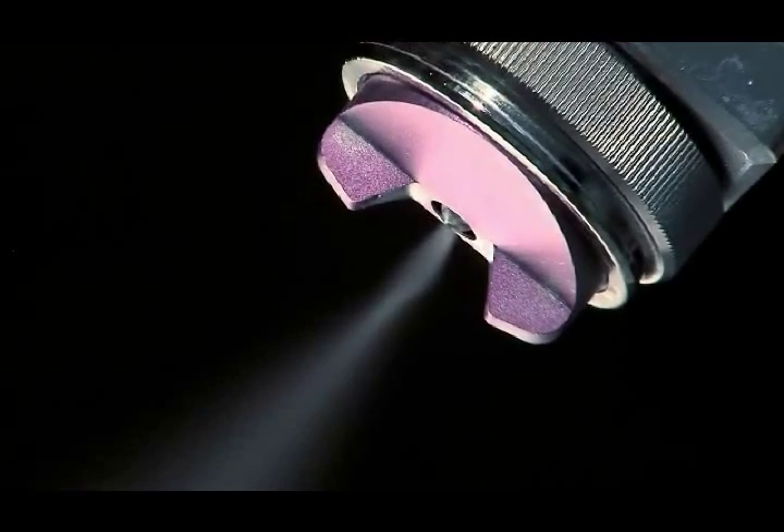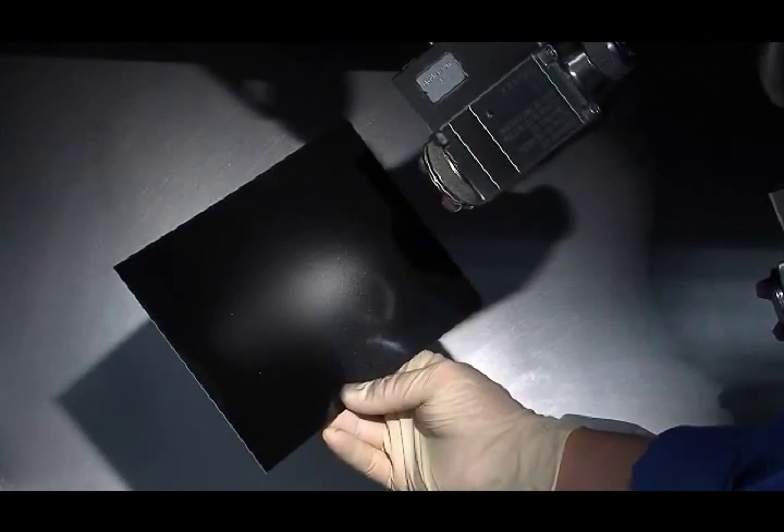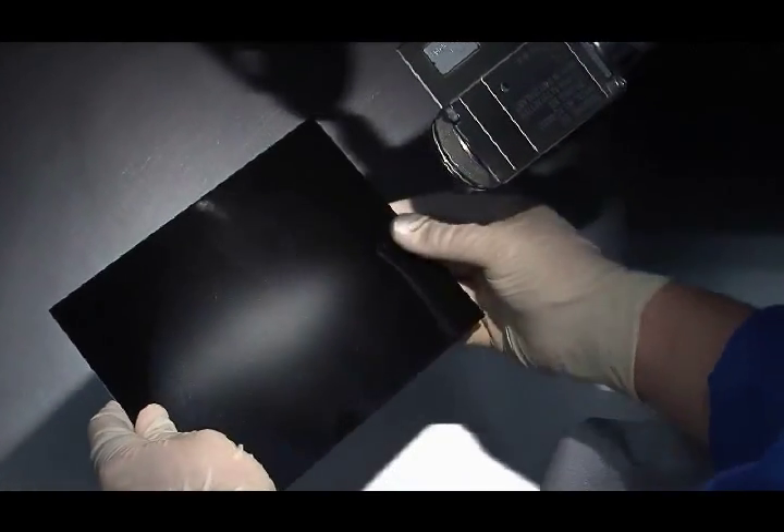The automatic spray guns can be put in any desired position and the nozzles are controllable to produce a variety of spray patterns.